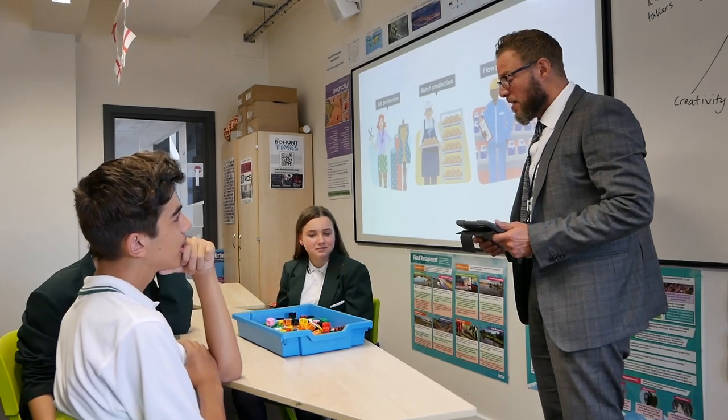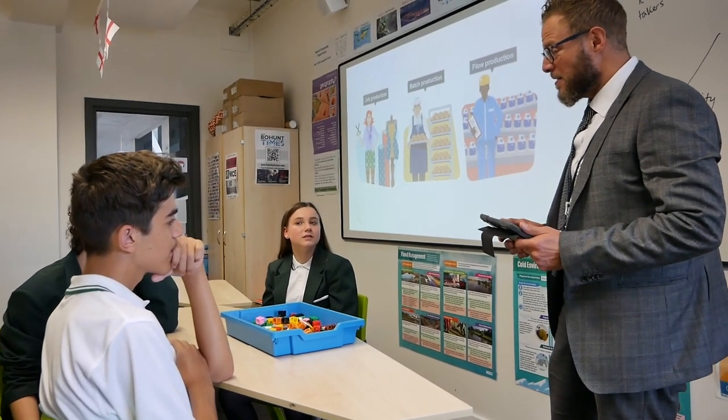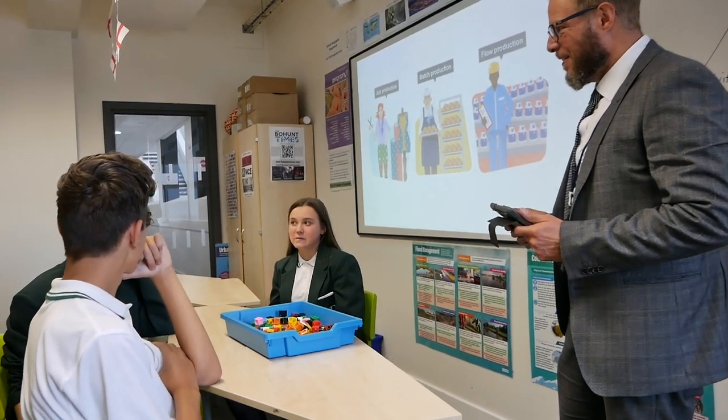Your first task is to produce a product using job production. Can you tell me what that is? Making one custom product. Fantastic.